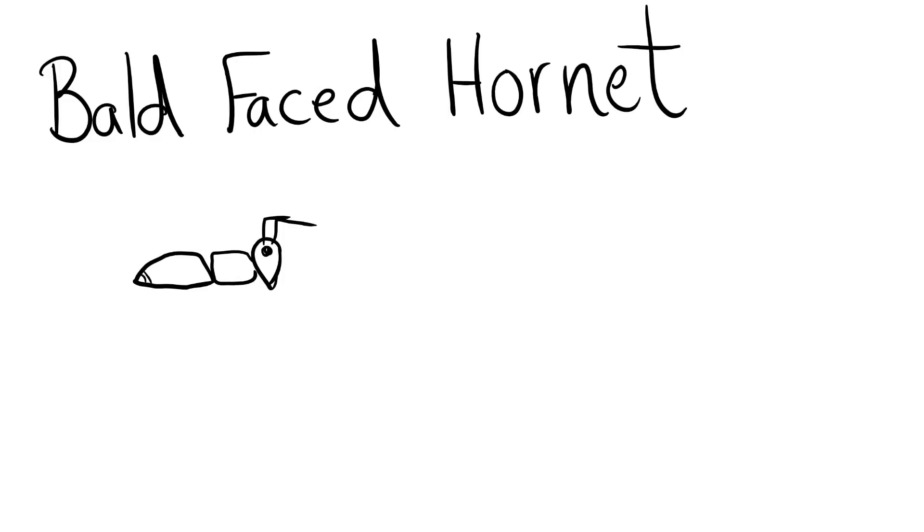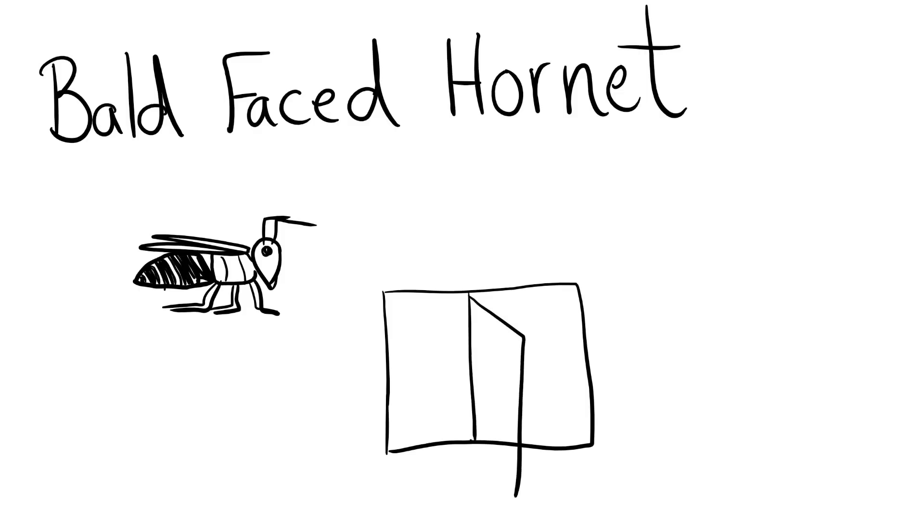The bald-faced hornet. This hornet is black and white striped and builds a large basketball-sized nest that hangs from the branches of trees. Their sting is similar to getting your hand mashed in a revolving door. This rich, hearty, and slightly crunchy sting is rated 2.0.